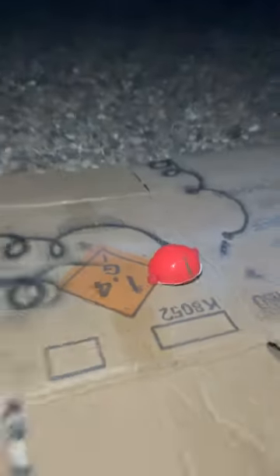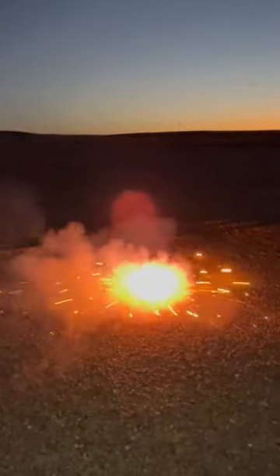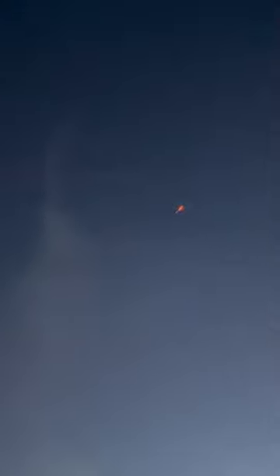Man! Look at it all the way. Here goes another one. Those things go way up there. Here it comes.